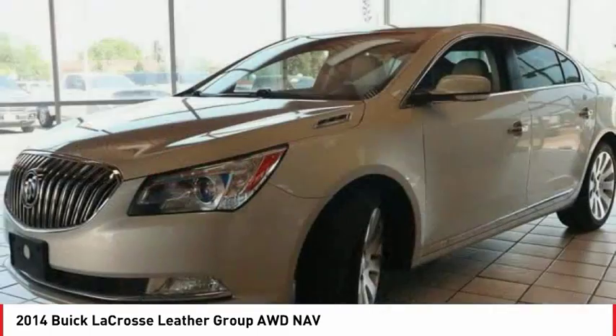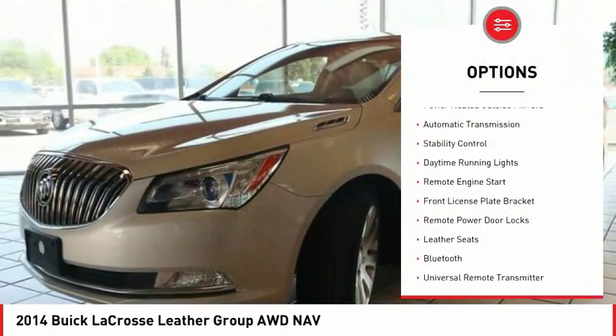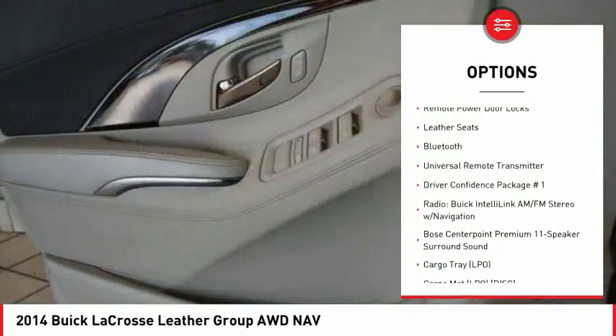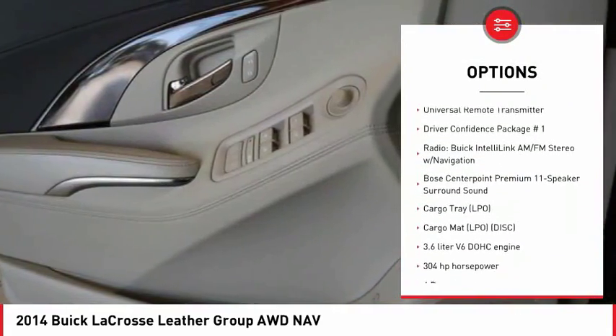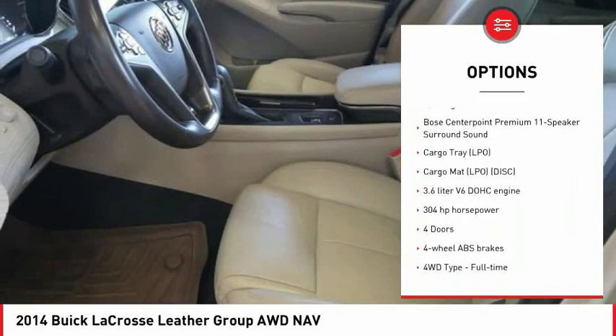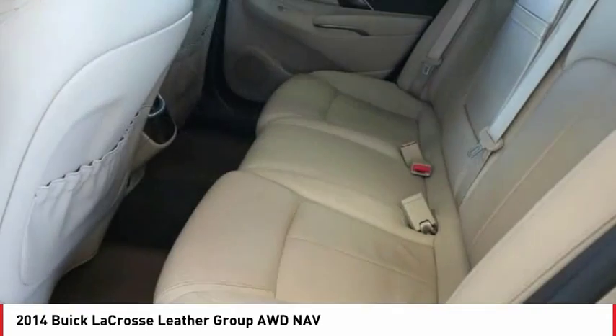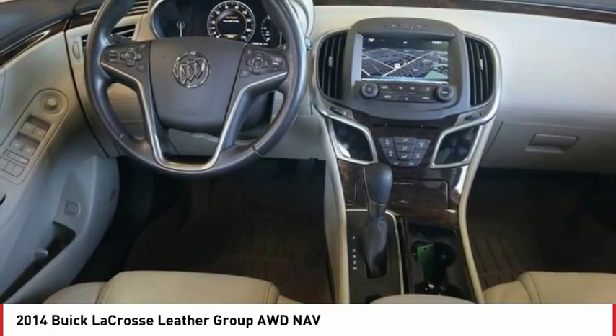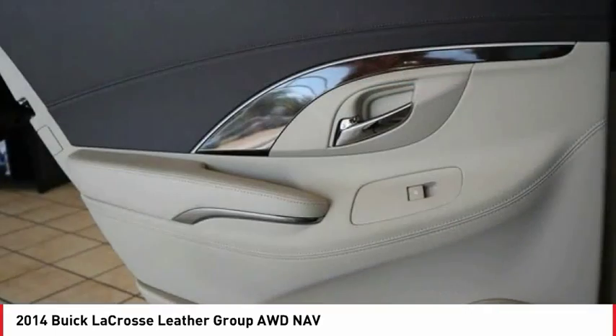Here are some of this vehicle's great options: power heated outside mirrors, automatic transmission, stability control, daytime running lights, remote engine start, front license plate bracket, remote power door locks, leather seats, Bluetooth, and universal remote transmitter.